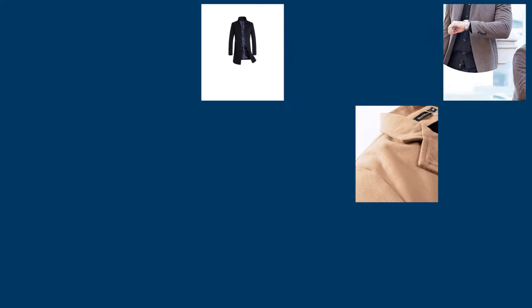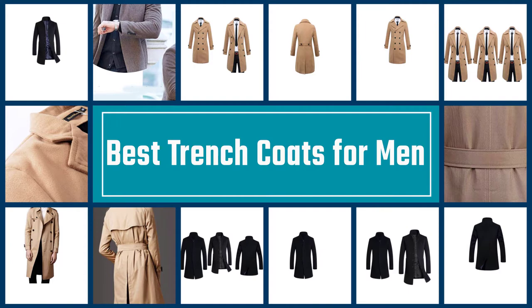The best trench coats for men are stylish, seamlessly work with any ensemble, and most importantly are capable of keeping you warm and dry. Let's take a look at some of the best trench coats for men to keep you fresh and fashionable this season.